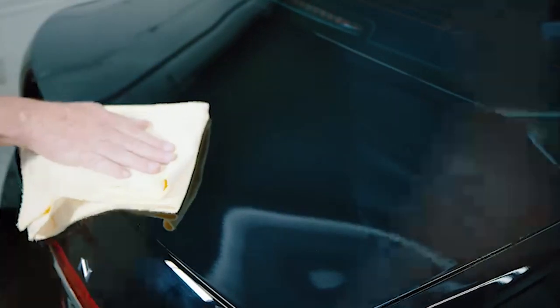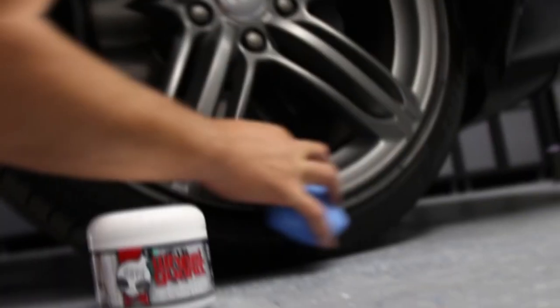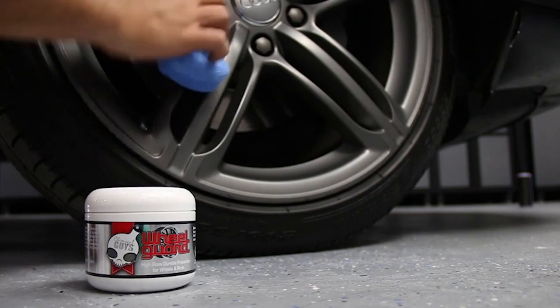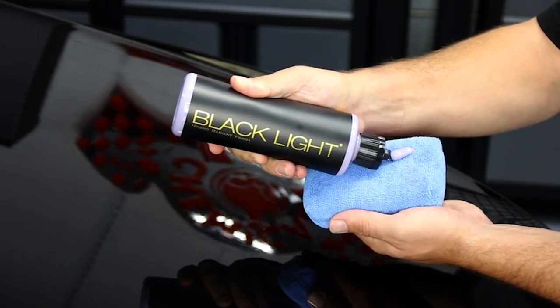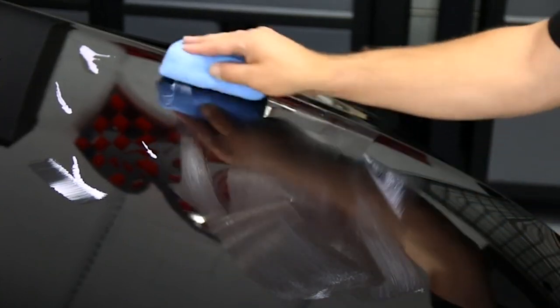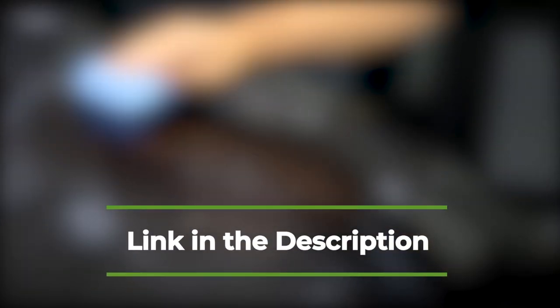Microfiber towels, mitts and pads are great cleaning accessories that gently wipe away dirt, debris, water and apply polish, leaving your vehicle with a professional looking shine and a totally clean finish. We recommend microfiber cloths, mitts and pads on a number of different factors including product features, independent research and customer reviews. You can find the list of products in the description down below.